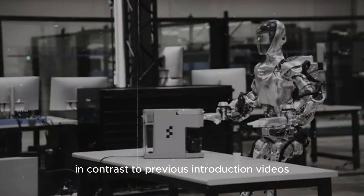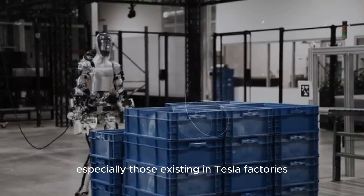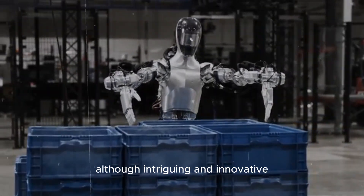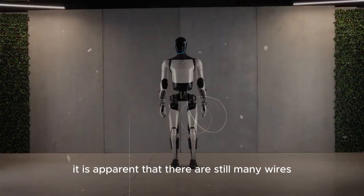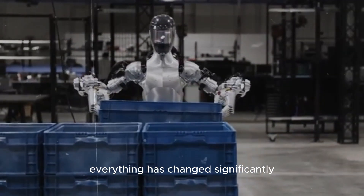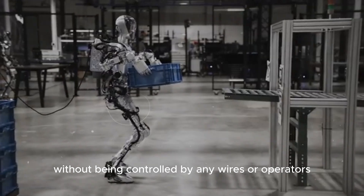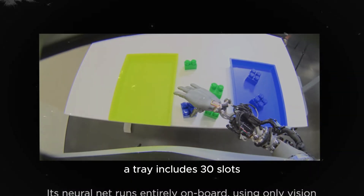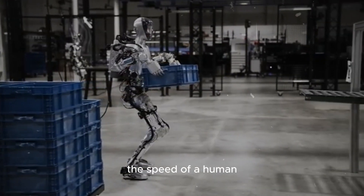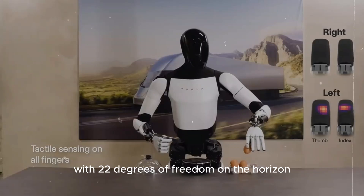In contrast to previous introduction videos, this time Tesla particularly emphasizes the robot's ability to complete tasks autonomously, especially those in Tesla factories. The video demonstrates precision, and unlike before where wires suggested active control, Optimus now takes just 7 seconds to arrange a 4,680 cell on a tray without any wires or operators. A tray includes 30 slots and Optimus needs at least 3 minutes and 30 seconds to fill it — much slower than a human, but Tesla is improving speed, something that will reduce significantly with 22 degrees of freedom on the horizon.